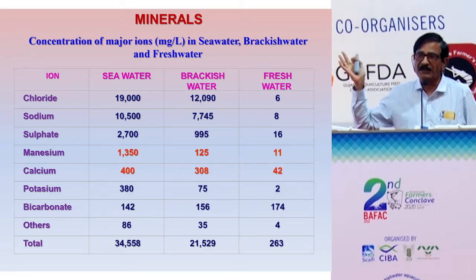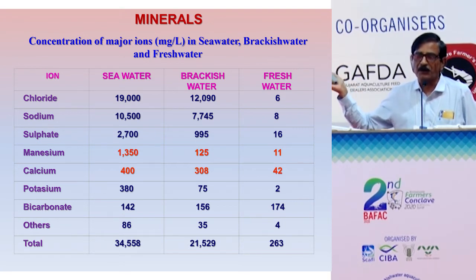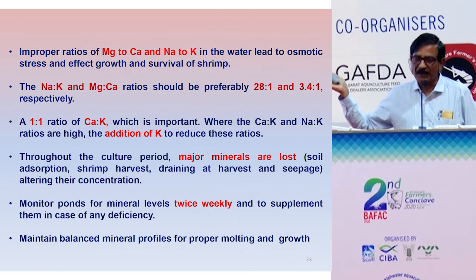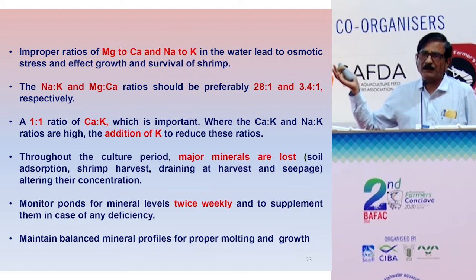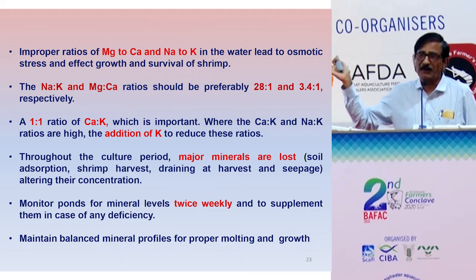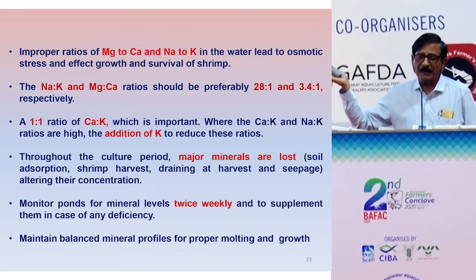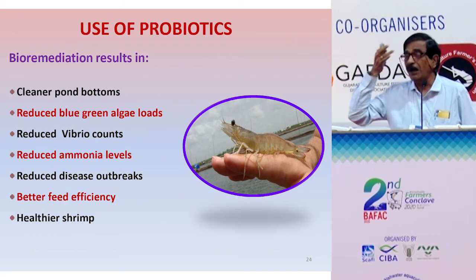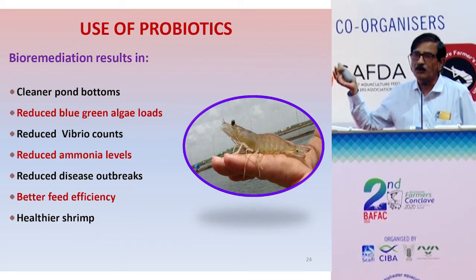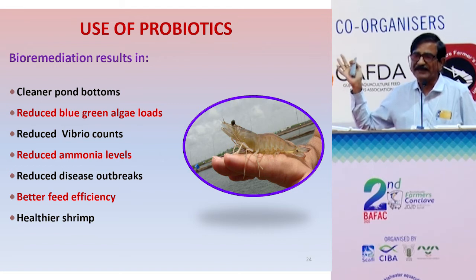Usage of probiotics — particularly bio-remediators in the pond — is important for effective management and will reduce disease outbreaks. Certain risk factors arise from not properly treating the pond bottom: there is every possibility of algal mat formation, water becoming eutrophicated, and the formation of white foam. Accumulation of organic matter in the pond must be properly tackled by regularly testing water in laboratories.